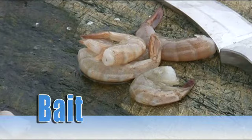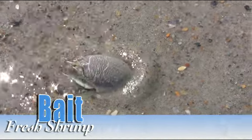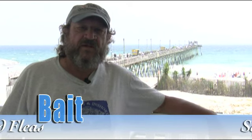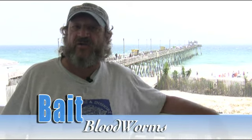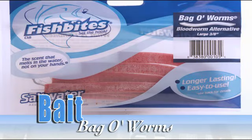For bait, use fresh shrimp — the freshest shrimp you can find. Remember, if you wouldn't eat it, maybe the fish won't eat it either. Another great bait is sand fleas; you can pick them up right along the beach in the swash line. Squid, bloodworms, or even better, a bloodworm substitute called Fish Bites — the Bag of Worms — work great, store for months, and they don't bite back.